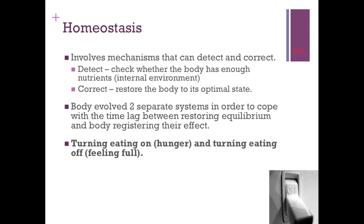Homeostasis checks your internal environment — does your body have the nutrients and energy it needs? If not, that's what hunger is. If you don't have the nutrients you need, the body turns on eating. And when you do have enough, or feel you're having too much, it turns that off. That's the feeling you get when you're hungry or when you're too full, like going for an all-you-can-eat challenge.